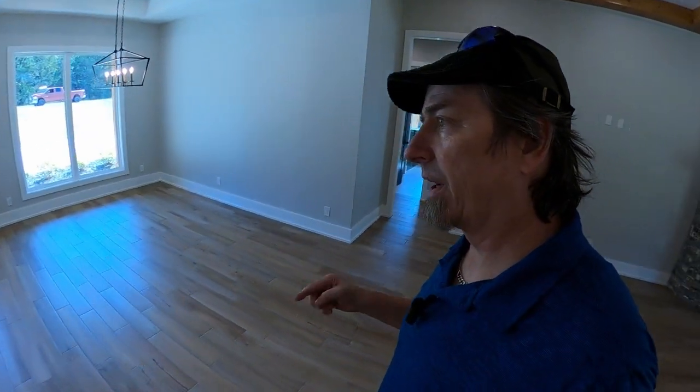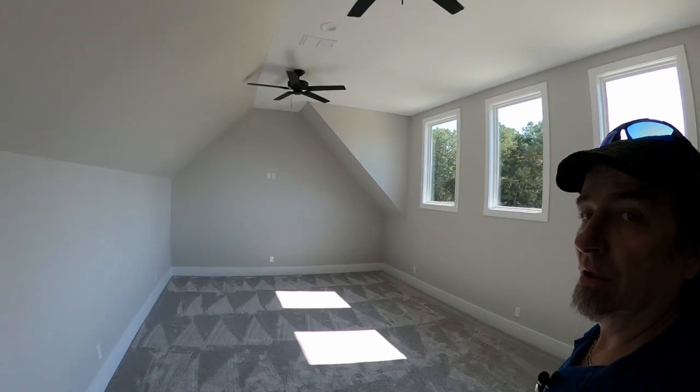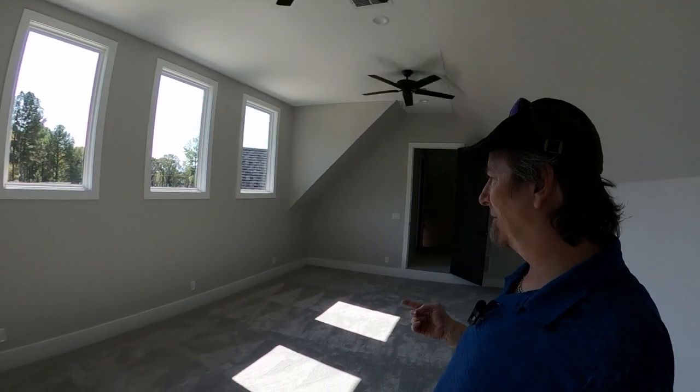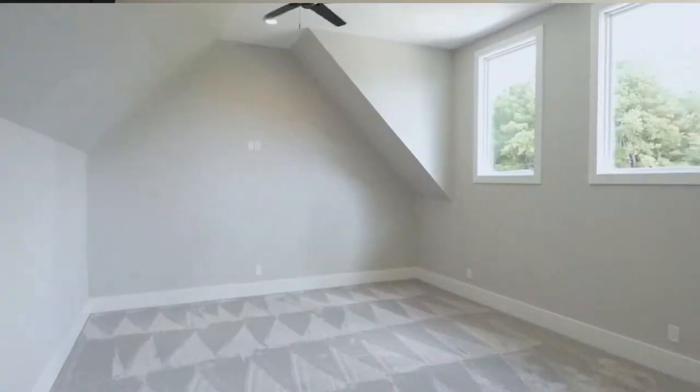Let's go take a look at our bonus room upstairs. In here you have plenty of room for a pool table, foosball, shuffleboard, pinball — whatever you've got — or you could even make this into a really nice movie room. There are nice big windows up here; if you go the movie room route, just get some blackout curtains.